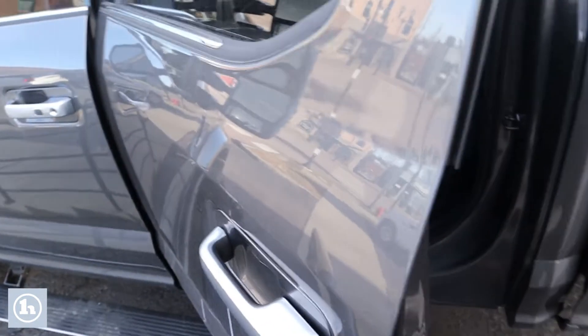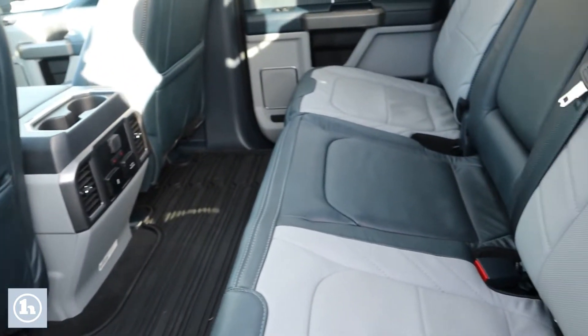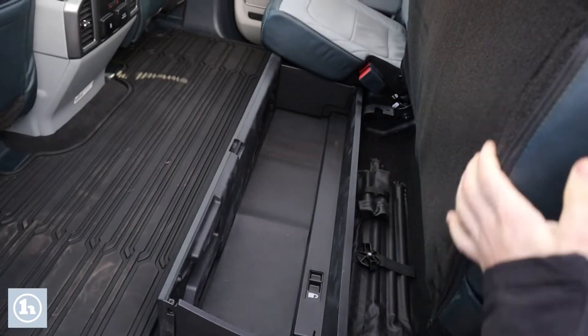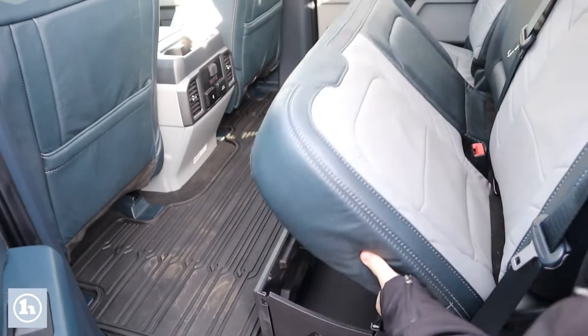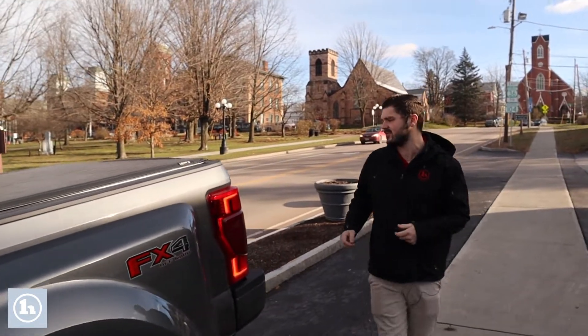Fold-out step sides here as well. Rear heated seats with plenty of charging for the rest of your crew or kiddos, whoever's riding with you. Fold-up seats here, 60-40 split with some under-seat storage. That compartment under the 40 side does have a locking compartment. This vehicle in the center console also does have a locking gun vault in the center console, which is a really cool feature.